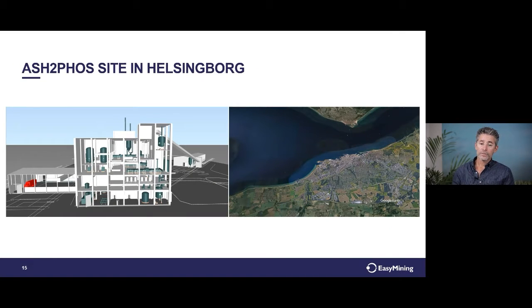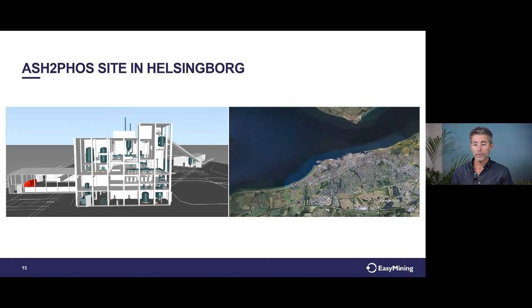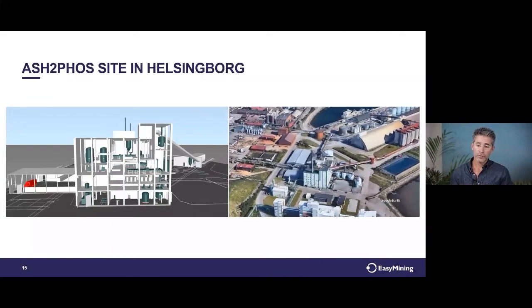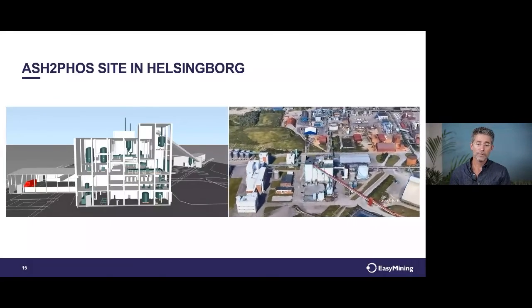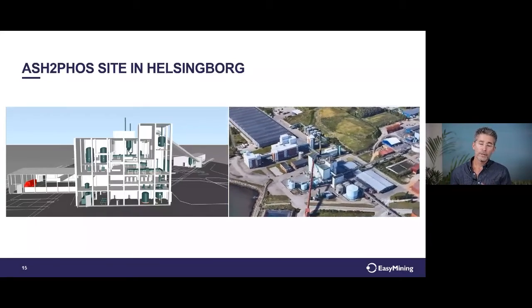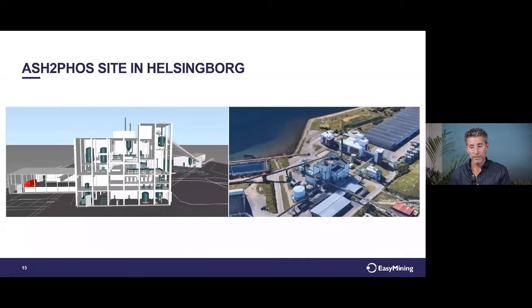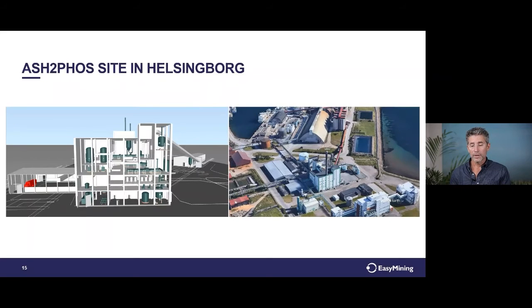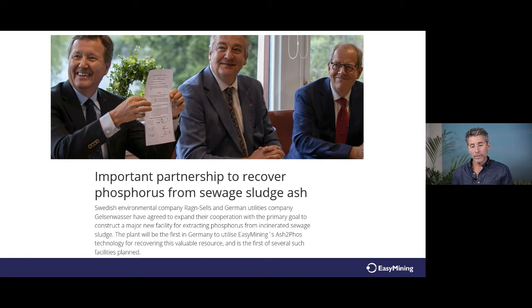We are now in the process of the permit application for an ash-to-foss plant in the south of Sweden in Helsingborg, at the Chimera site — an existing building larger than needed for the process, with existing infrastructure for ash transport. Easy Mining and Rang Cells have also entered a partnership with Gelsenwasser, a large German company owning about 60 wastewater treatment plants and now building sludge incinerators. Together, we intend to build ash-to-foss plants in Germany, looking at two locations currently.